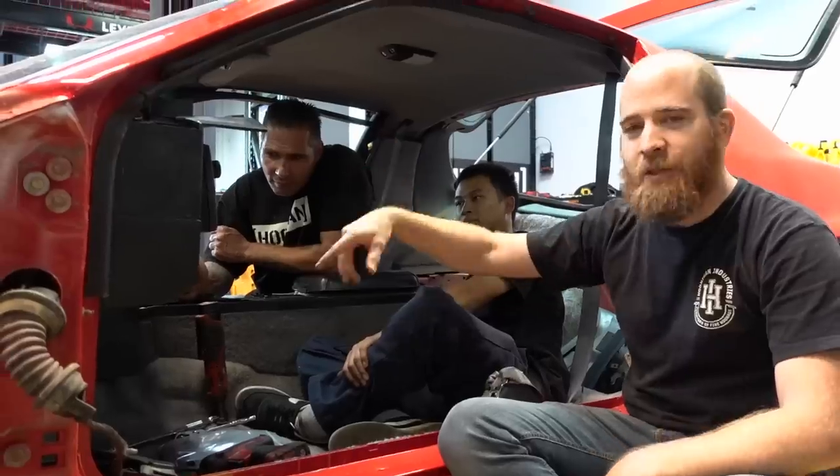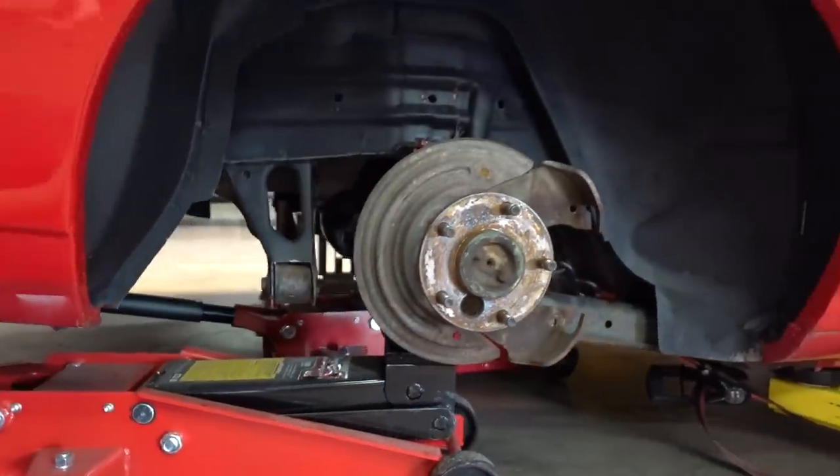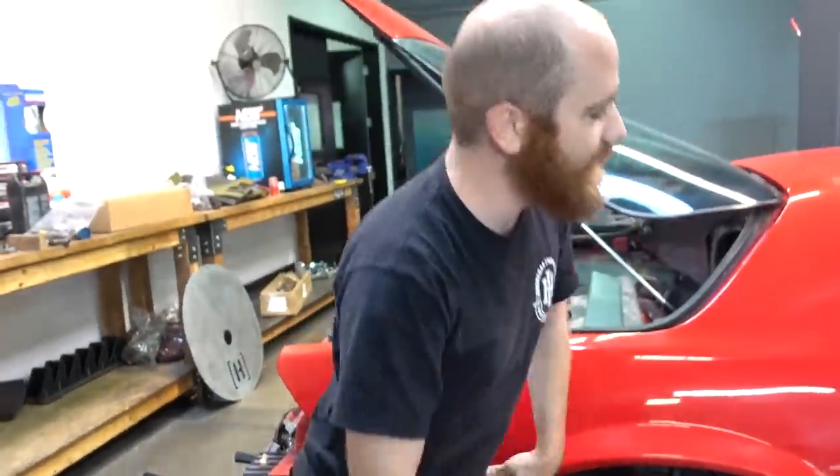We got a lot done today. It's gonna be a dog box for this bad boy — getting the dashboard all taken apart. Rear end we initially had taken out, but we put it back in for the mock-up of our four-link suspension system. We'll get all our measurements for the four-link, get it welded up, and it'll be awesome.